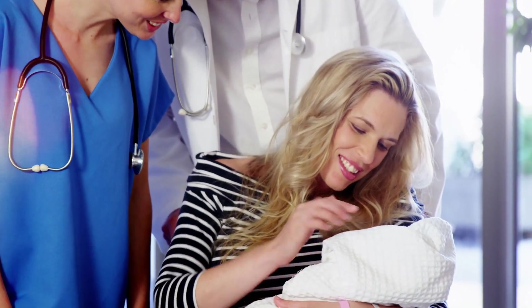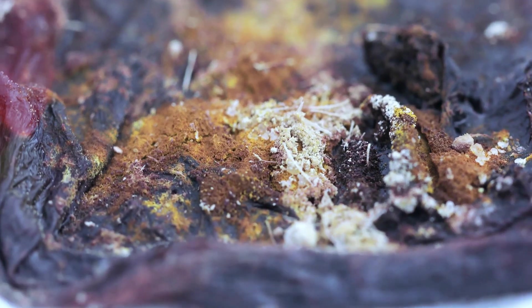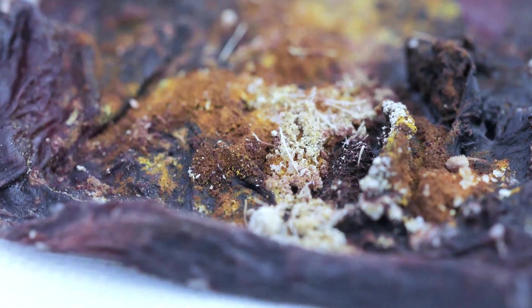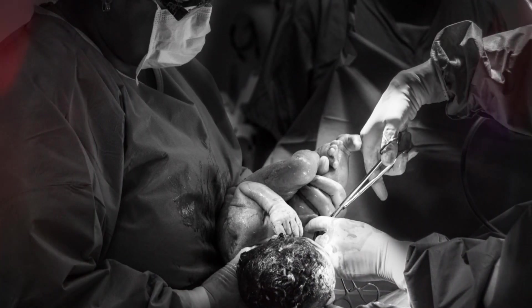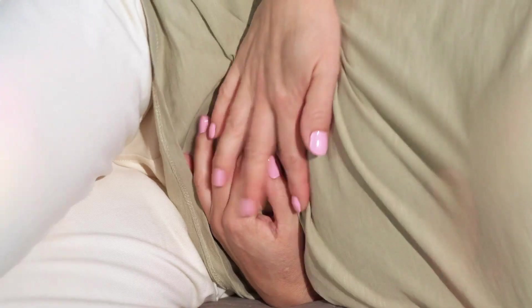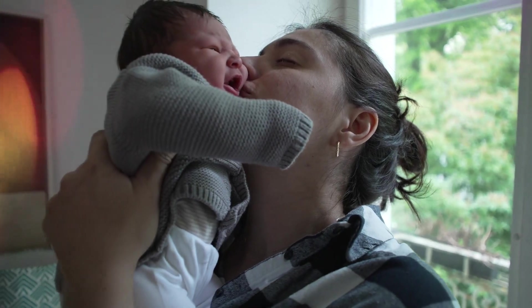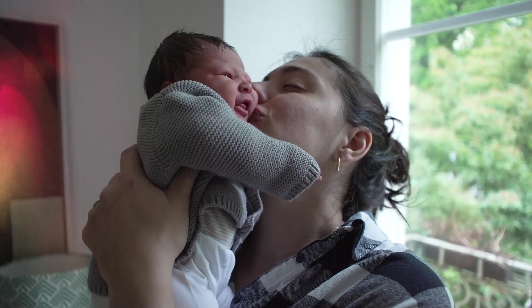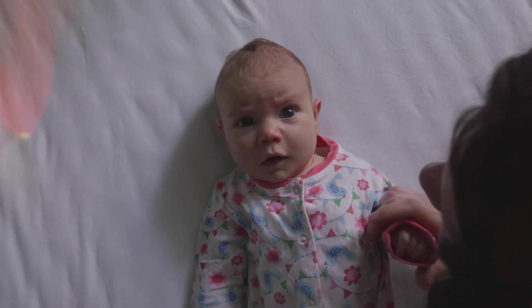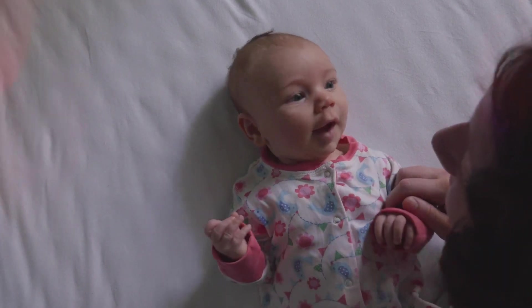Stage four: delivering the placenta and recovery. Even though the baby is out, labor isn't completely over yet. The placenta, which nourished the baby during pregnancy, must also be delivered. This happens within five to 30 minutes after birth, usually with a few more gentle contractions. Then comes the best moment — skin-to-skin contact. This helps regulate the baby's temperature and heart rate, and strengthens the bond between mother and child.